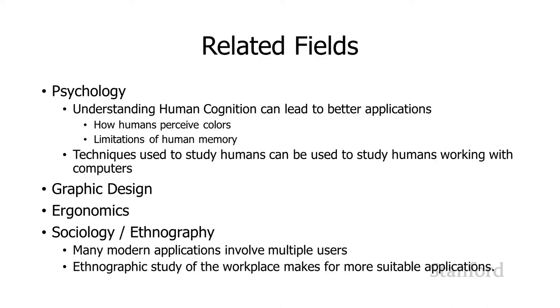One thing I always like to point out when I'm teaching my class — because I teach a lot of non-computer science students — is that there are a lot of different fields out there that are actually very important for HCI work, and some of you may be studying these fields right now.